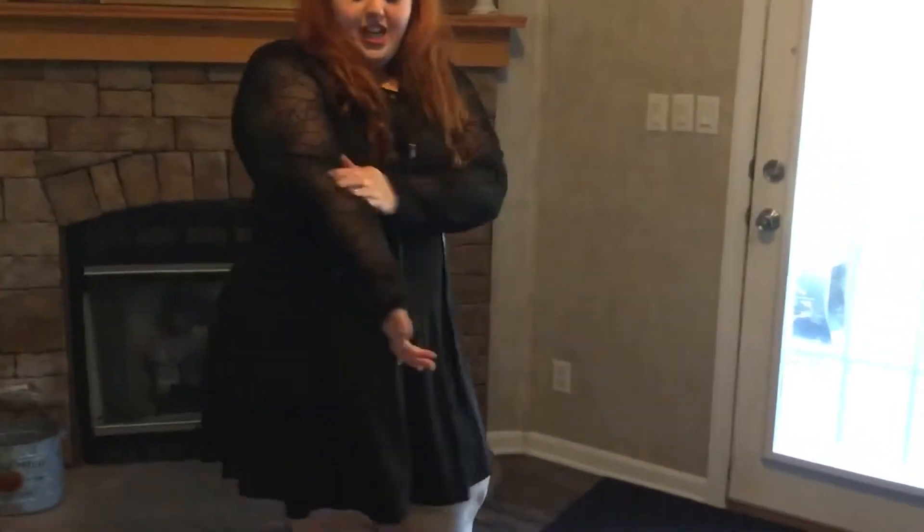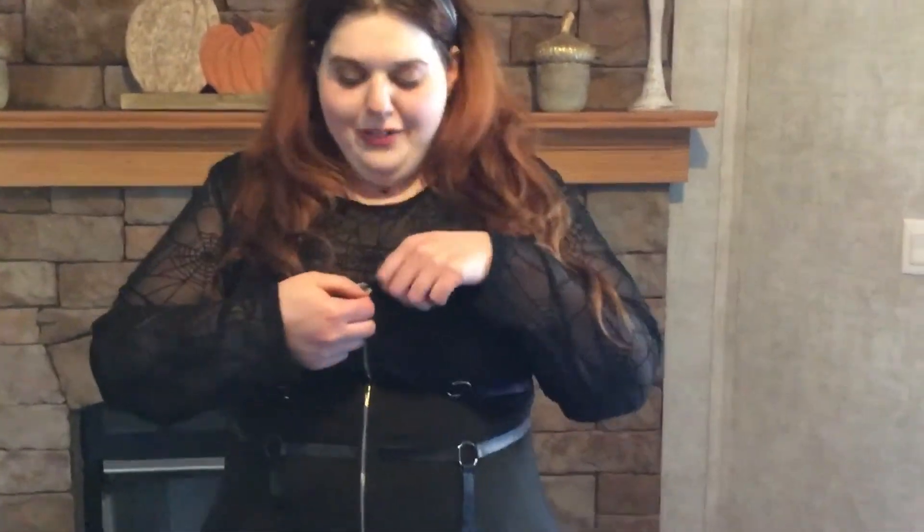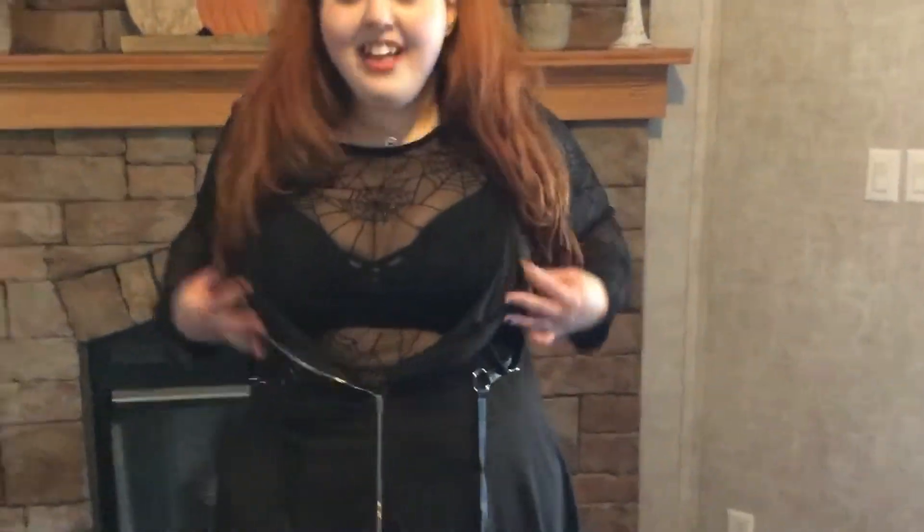Oh my god, you guys, this outfit is like my absolute favorite outfit I've probably ever purchased from Shein. It's got this sheer spiderweb mesh top with little spiderweb detailing — it's just so spooky and I love it. And the dress is so cute. It's got these little pleather straps and these little ring things. It's just so freaking cute. And in case you're wondering, the zipper is functional — this is awesome. I love this.